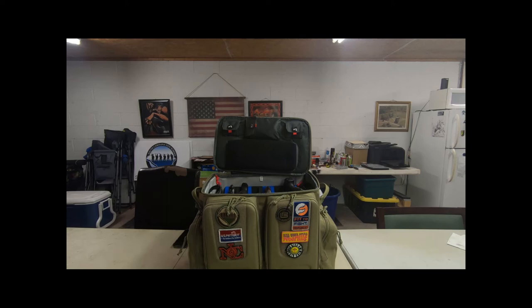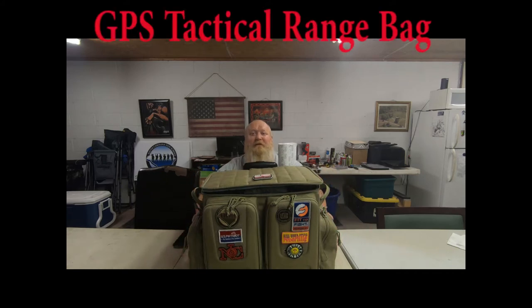Hey! Where'd everybody go? There we are! What's up everybody? Chris with South Carolina Gun School. And as you can see today, we're going to be talking about this lovely GPS Tactical Range Bag.